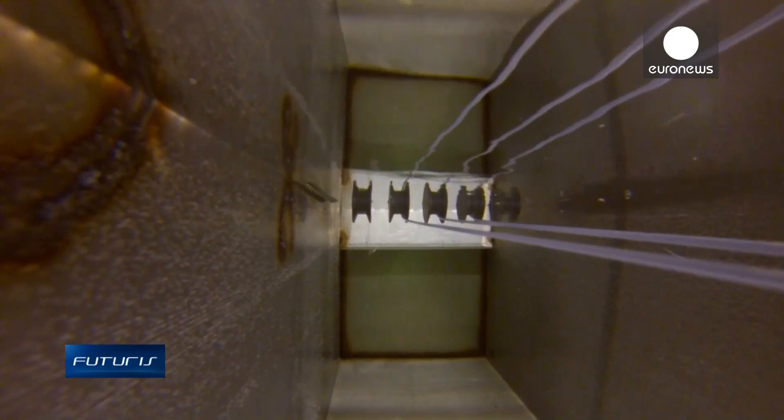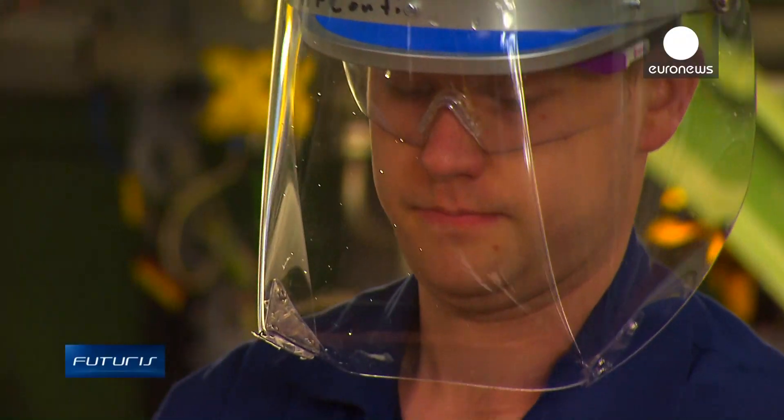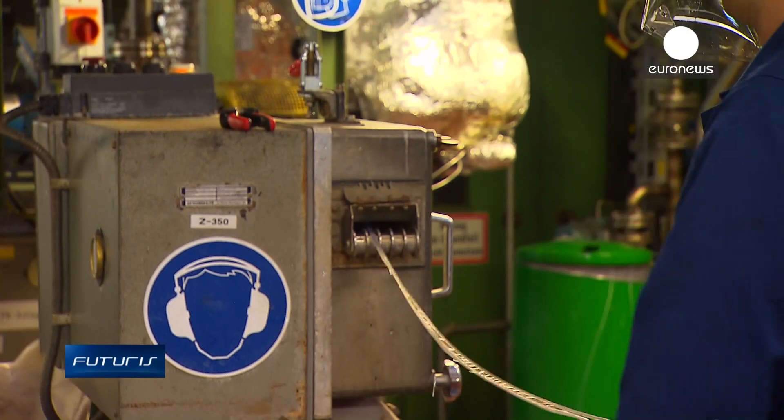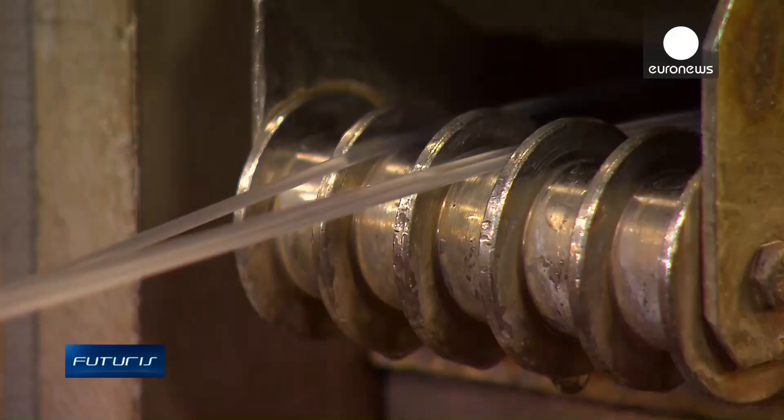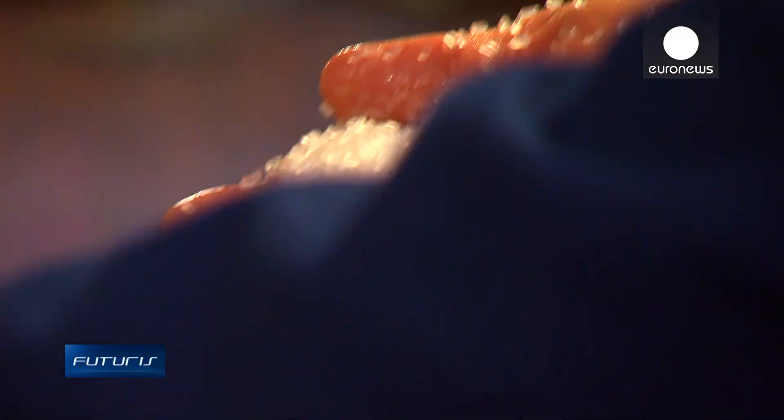The oil was transformed into a pure chemical — the raw material for the production of plastic. The next step is what's called polymerization. The high-performance biopolymer is produced in this reactor at temperatures of up to 300 degrees Celsius.